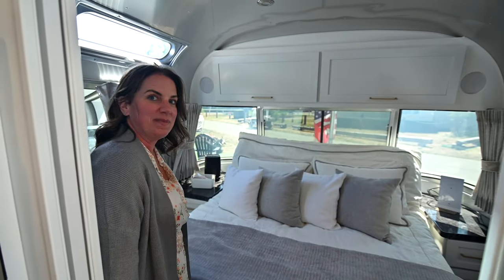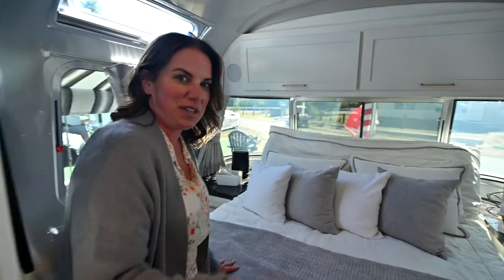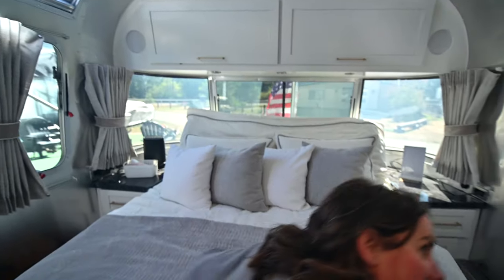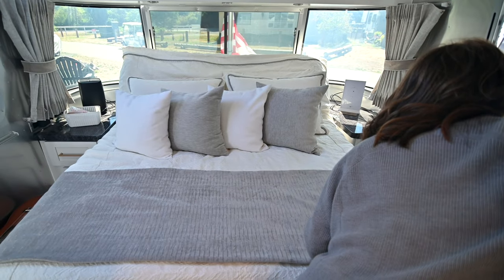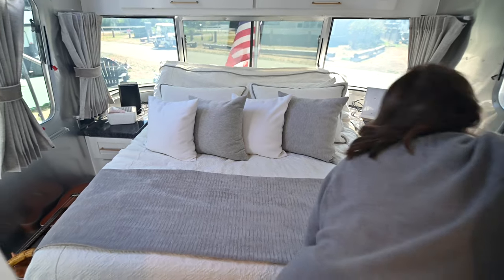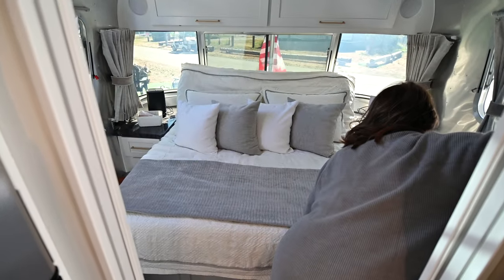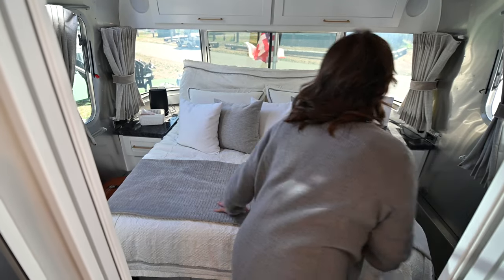This is the bedroom. And that's about it — just joking. Come on back, got to show you this. We're just going to duck down a little bit at the sink. So you got room to get around your bed. This bad boy moves up and down. There we go.